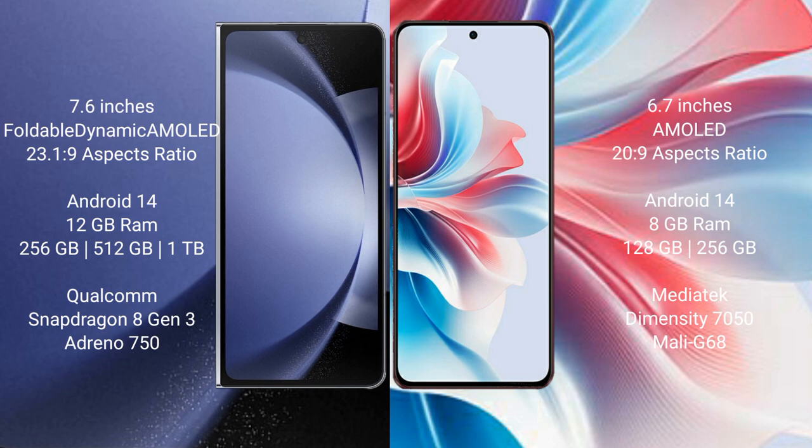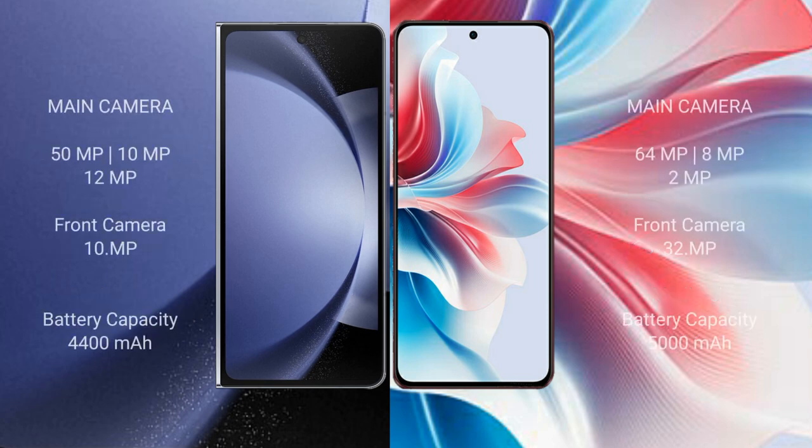Samsung Galaxy Z Fold 6 comes with 12GB RAM and 256GB or 1TB internal storage, powered by the Qualcomm Snapdragon 8 Gen 3 processor with Adreno GPU. Oppo F25 Pro comes with 8GB RAM and 128GB or 256GB internal storage, powered by the MediaTek Dimensity 7050 processor with Mali-G68 GPU.